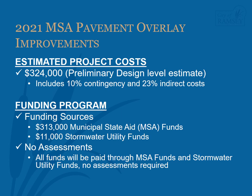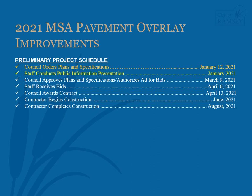There will be no assessments associated with this project. On January 12, 2021, City Council ordered plans and specifications for the 2021 MSA pavement overlay improvements. Staff plans to bring the final plans and specifications to City Council on March 9th for approval and authorization to advertise for bids. In the interim, staff asks impacted properties to reach out with any concerns about the project and to inform us of any specific requests. Staff is planning to receive bids on April 6th and, assuming good bids are received, will bring the lowest responsible bid to City Council on April 13th for consideration to award a contract.